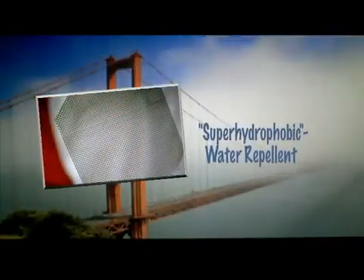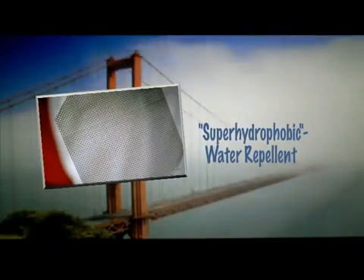With plenty of fog around, like here at the famous Golden Gate Bridge, harvesting fog has never been an issue. Yet the new material is the first to combine superhydrophobic, or a water-repelling surface,